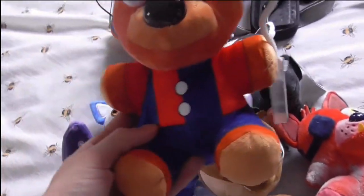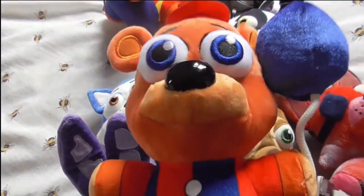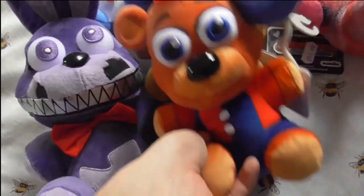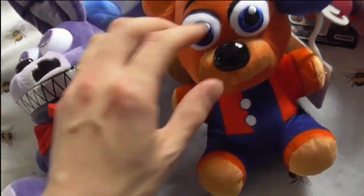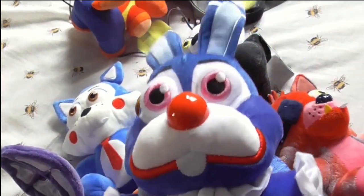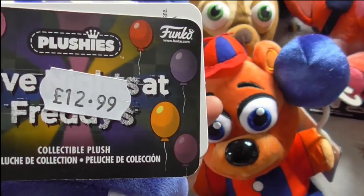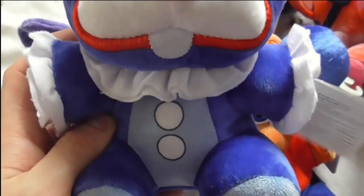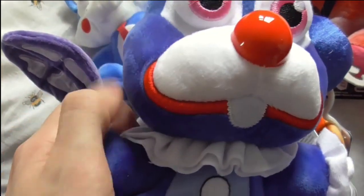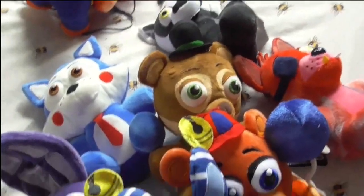In terms of plushies, we have this one which we got yesterday - he was £12.99 from InPlanet, they had quite a lot in. All I'm after now is Balloon Chica if I see her. We have Blue Circus - Clown Bonnie, Circus Bonnie - he's adorable, really soft, the materials are lovely. And even more plushies from Funko!